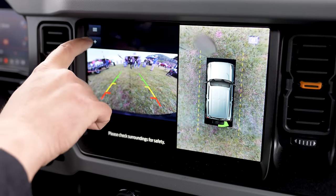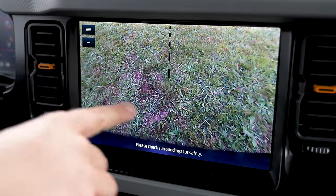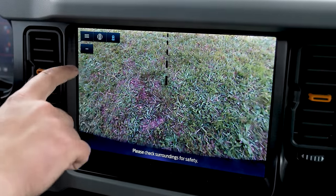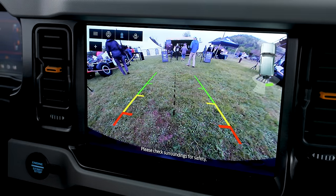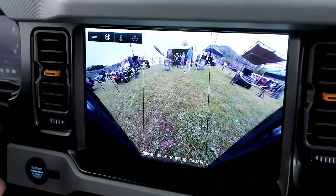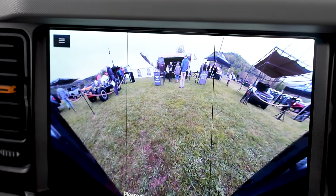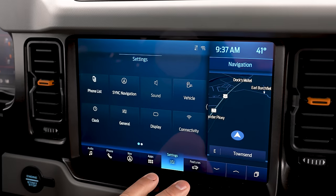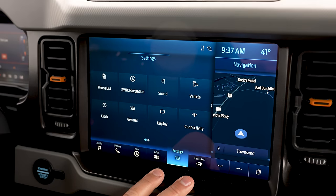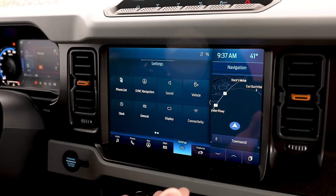You also have the ability to zoom in if you're backing up to a trailer hitch, to make sure you're doing that perfectly every time. You can come in here and alter what kind of view you're looking at — so if you wanted a 180-degree rear view, you can absolutely do that. It's really cool how they've set up the actual infotainment system of this Luxe version.